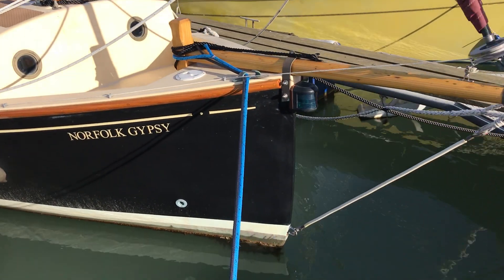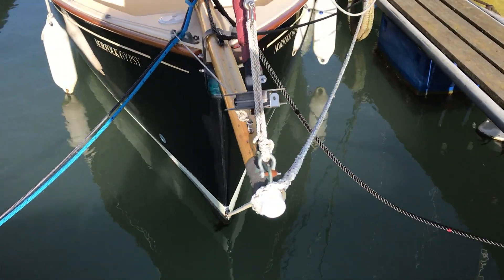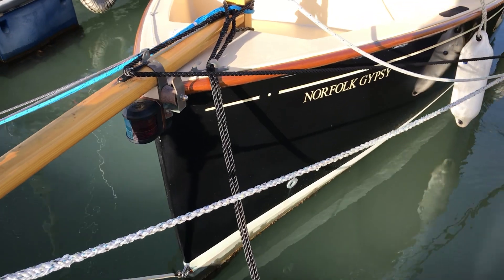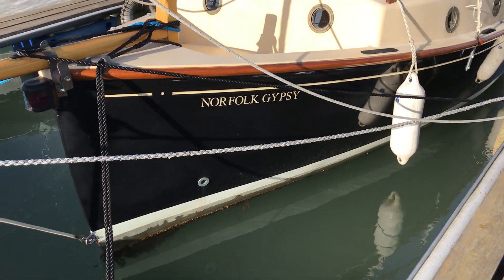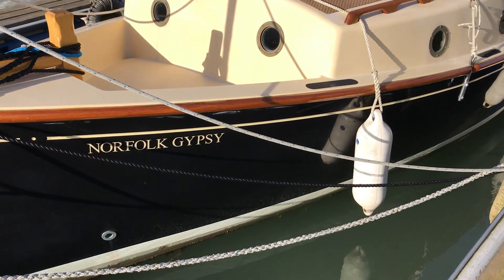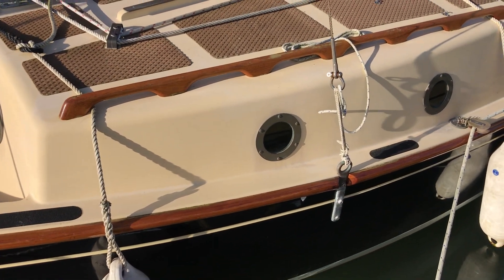As you can see, we've got a bowsprit and roller furling. As I pass around the bow, you can get a good look at just how nice this boat looks. We've got those lovely traditional lines that we all love, and a few portholes there for light down below — very nice.